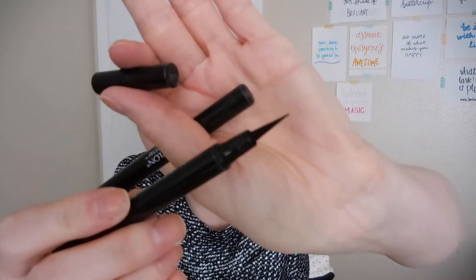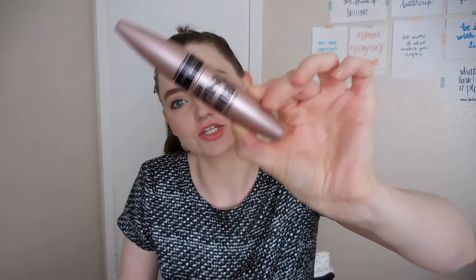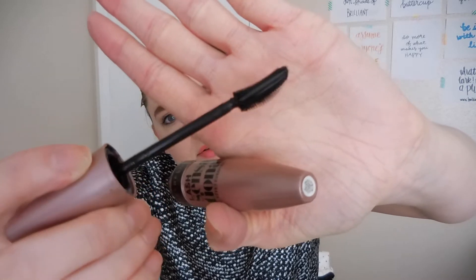Two felt-tip eyeliner pens: the Maybelline Master Precise with a fine felt tip, and the Revlon Colorstay Liquid Eye Pen. The Revlon one is a little thicker, which makes it trickier to do a thin wing. I like the Maybelline one more and repurchased it rather than the Revlon. The tip is so tiny and thin that it does a great job at doing a wing or a line of eyeliner. Also, the Maybelline Lash Sensational Mascara — great mascara. The wand has a curve in it so you can really plump up those lashes.